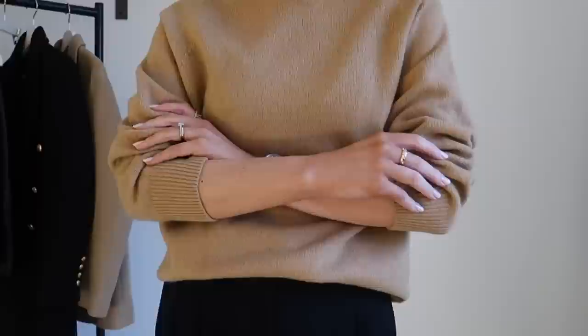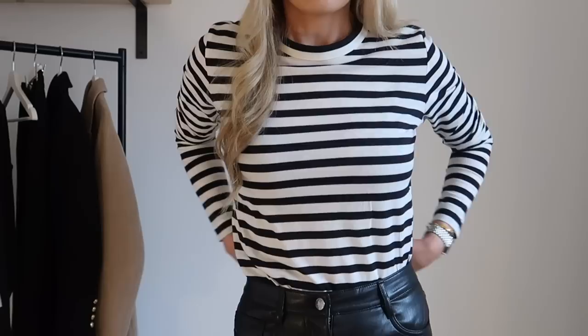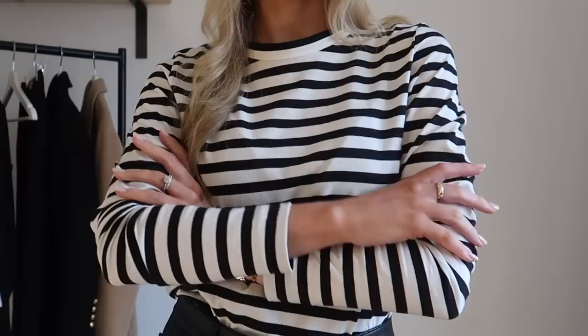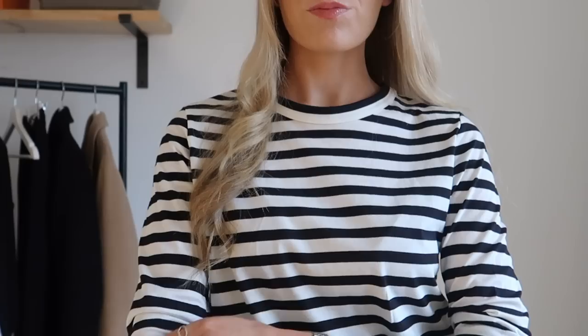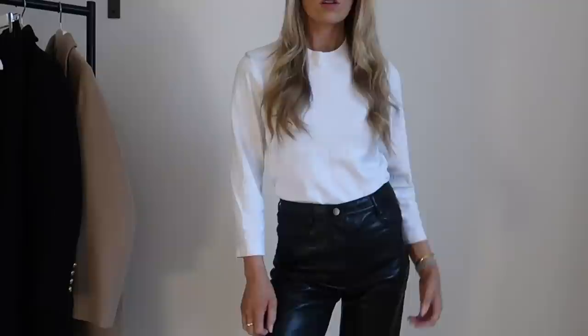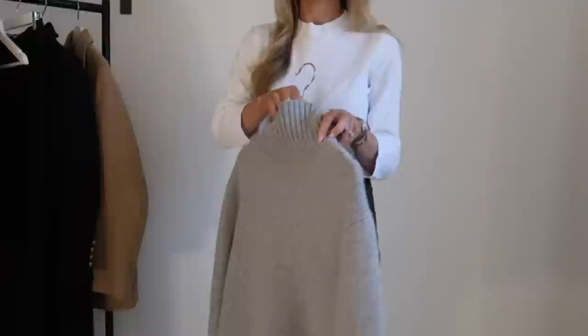Next up is basic layering tees — a few variations of long sleeve quality t-shirts that you can throw on under your coats, knitwear, etc. They'll keep you warm but are still chic and fit with your style. I've gone for striped, black and white because it fits my colour palette, but you can choose based on your own colour palette. If you have no idea what I'm talking about, I have a link below for my newsletter where, if you sign up, I have a free one-page guide on how to curate your own capsule wardrobe. It talks about colour palettes and also gives you the best places to shop.